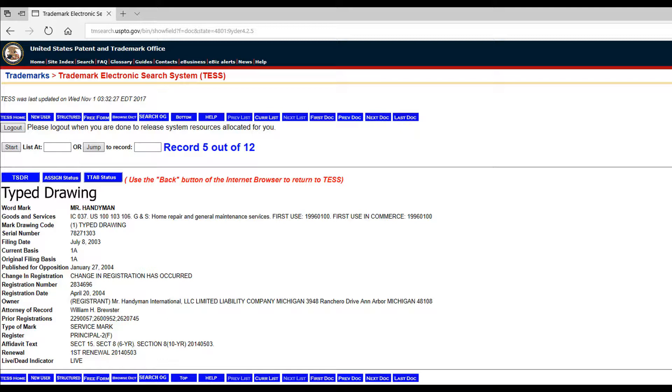If you do a search and the name you want is registered, you may want to consider getting professional help. If you don't, you may invest a lot of time and money establishing a business name that you may have to later abandon.